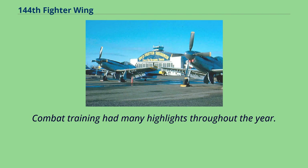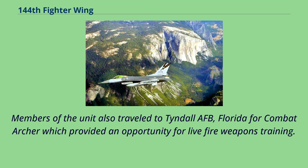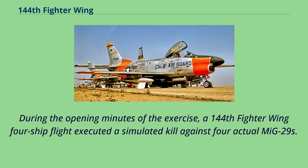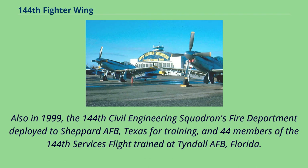Combat training had many highlights throughout 1999. Fifty wing members deployed five F-16s to Naval Air Station Fallon, Nevada, to participate in the Navy's annual Joint Combat Training exercise. Members of the unit also traveled to Tyndall AFB, Florida for Combat Archer, which provided an opportunity for live-fire weapons training. Six dozen members and six aircraft deployed to Nellis AFB, Nevada between October 24 and November 7 for Red Flag. During the opening minutes of the exercise, a 144th Fighter Wing four-ship flight executed a simulated kill against four actual MiG-29s — the first-ever MiG-29 kills in a Red Flag exercise. Also in 1999, the 144th Civil Engineering Squadron's Fire Department deployed to Shepard AFB, Texas for training, and 44 members of the 144th Services flight trained at Tyndall AFB, Florida.